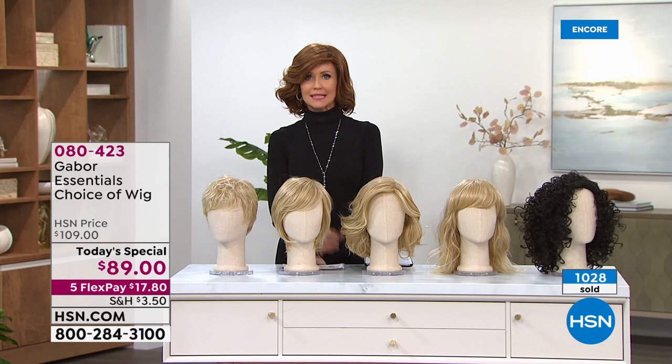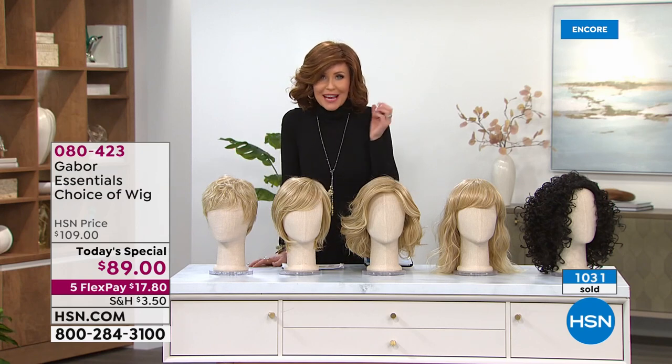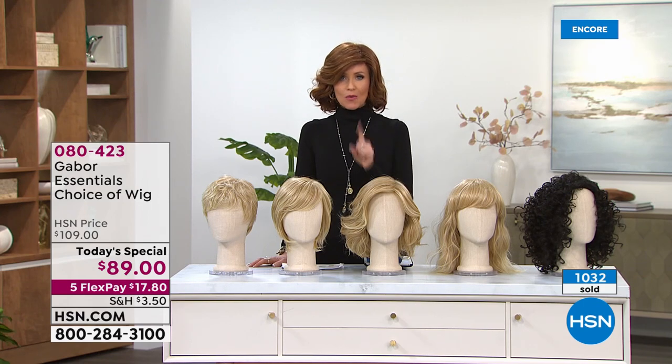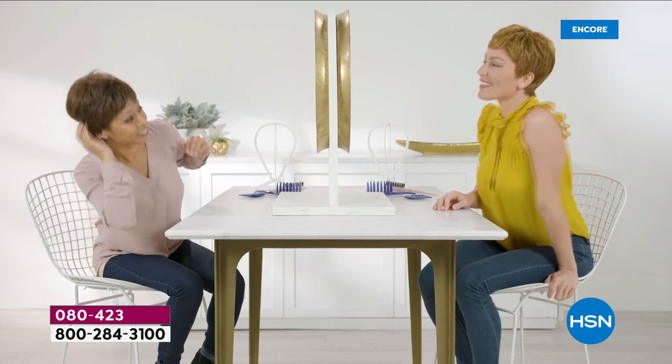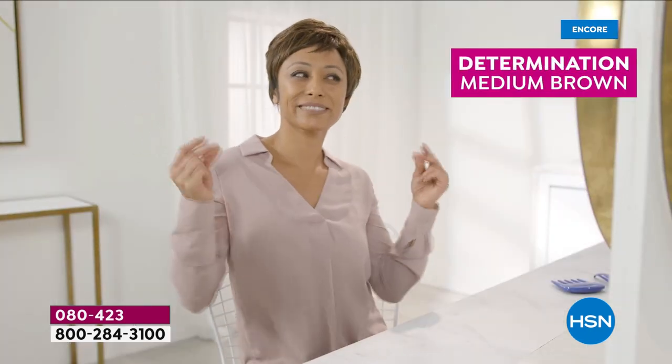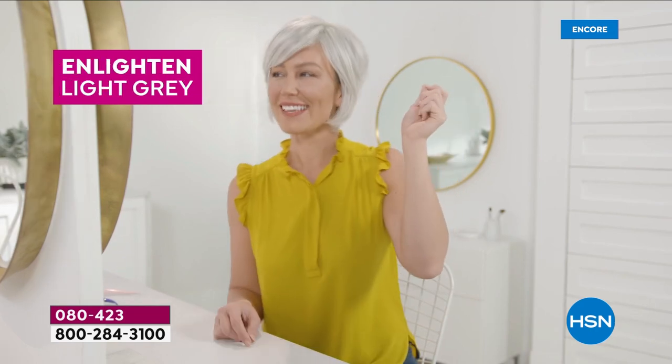You know what everybody says when you wear a Gabor wig? They say, I love your hair, or did you change something about your hair? It looks amazing. Nobody once has said, is that a wig? Because they don't look like wigs. It's like nothing you've ever tried before for $89.